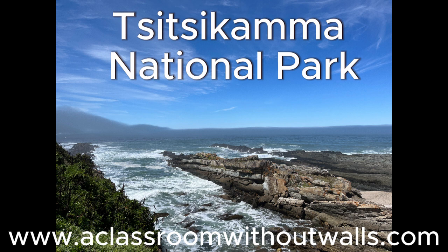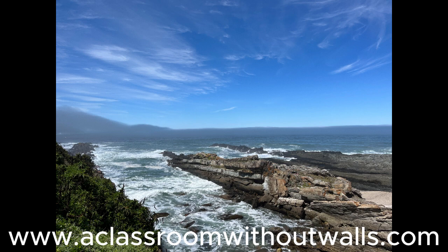On route from Knysna to Port Elizabeth on the Garden Route, there are a number of worthwhile stops. On the recommendation of a friend, we decided to stop at Tsitsikama National Park.